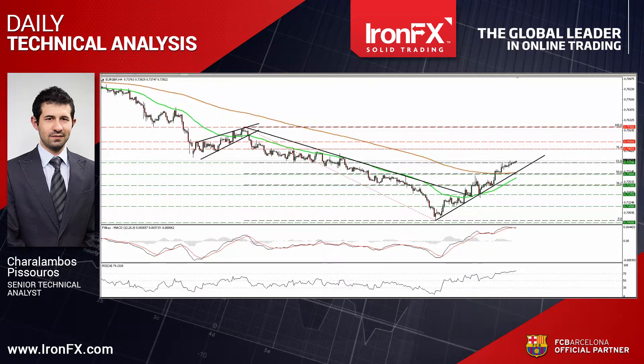So let's see the technical picture of Eurosterling first. Eurosterling continued to rise higher yesterday, and today during the Asian morning it managed to move above the resistance, now turned into support barrier of 0.7370, which happens to be the 61.8% retracement level of the 3rd of February until the 11th of March down move. I would now expect the bulls to pull the trigger and target the 76.4% retracement line at 0.7455.